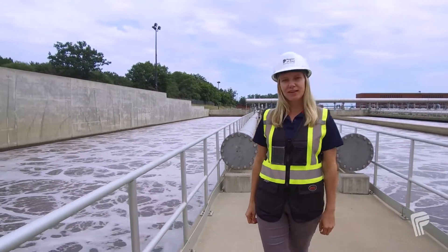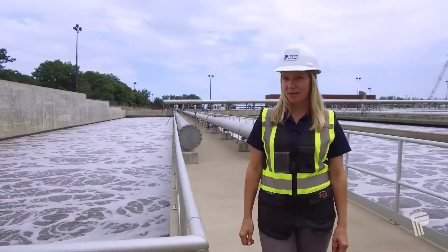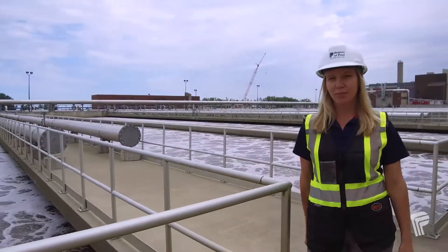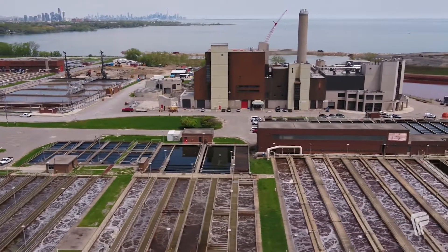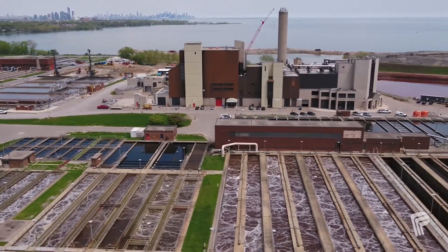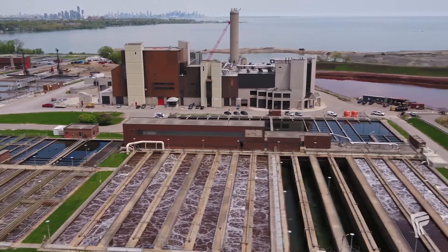If you live in Bolton, Caledon East, Brampton, or the east part of Mississauga, that wastewater comes here, to the GE Booth Wastewater Treatment Plant. This treatment plant can process up to 518 million liters of wastewater every day. That's enough water to fill over 200 Olympic-sized swimming pools.